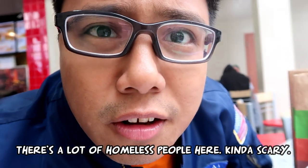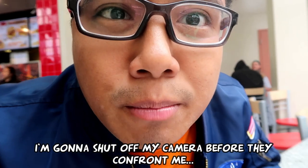There's a lot of homeless people here, kind of scary. I'm going to shut off my camera before they confront me. It just got cold again. That was a bit of a scary experience. A homeless guy actually approached me, asked me for food. I was sitting and eating, and then he looked at me and walked away. There were a few homeless guys outside asking for cigarettes and all that. I quickly ate and got out of there.